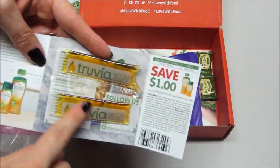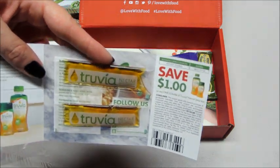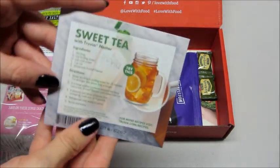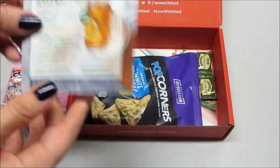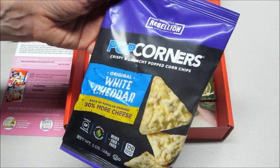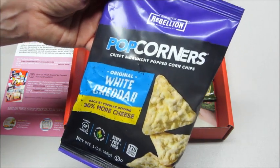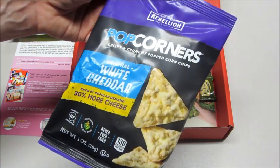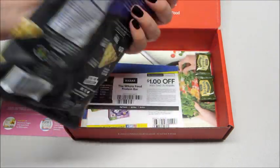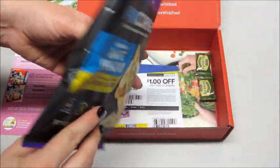There's also a Truvia sample with a recipe on the packaging, a coupon — a couple of samples of their nectar, a dollar off coupon, and a recipe for sweet tea on the back. Next up we have Top Corners, the original white cheddar — never fried, gluten-free — and those are good.